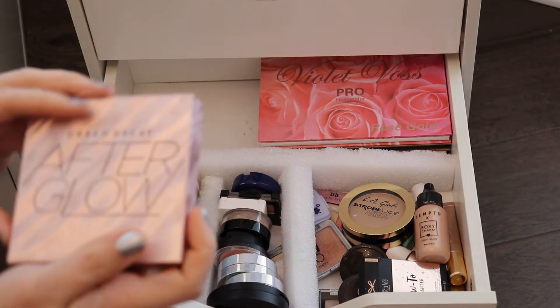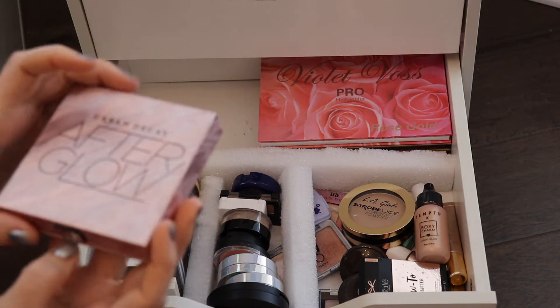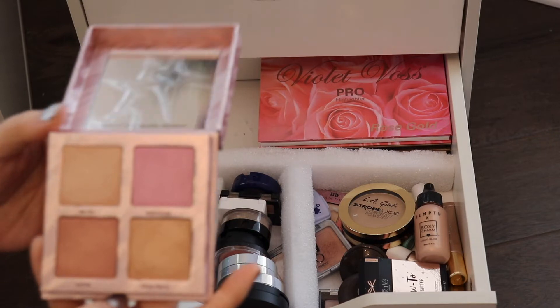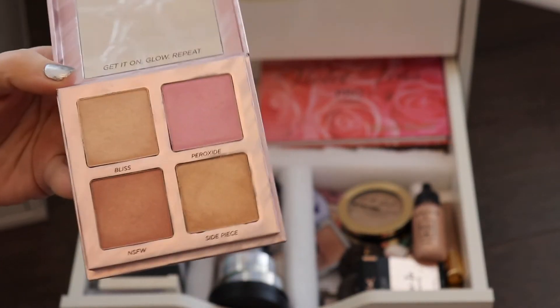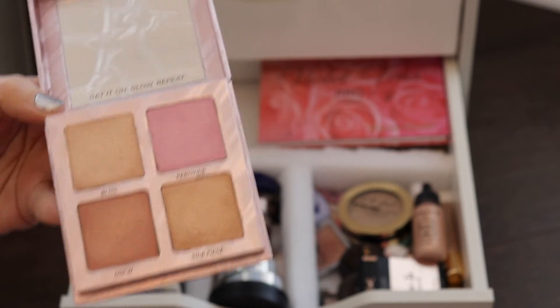The next one is actually a really good palette as well — I like this one a lot. This is the Urban Decay After Glow Palette. These are very beautiful, not glittery on the face, and I love them.